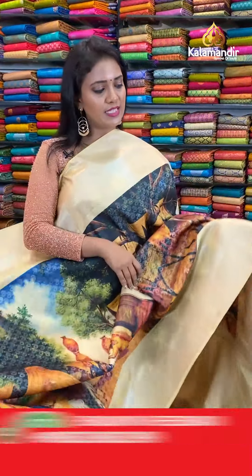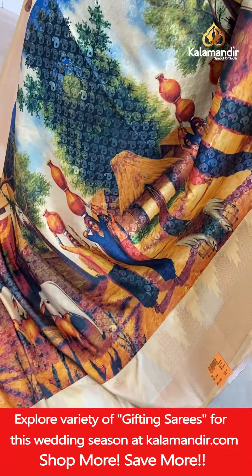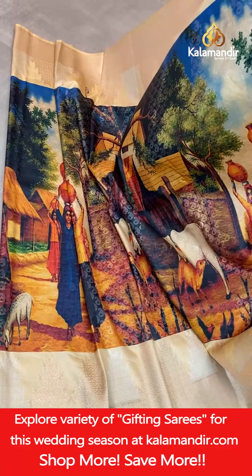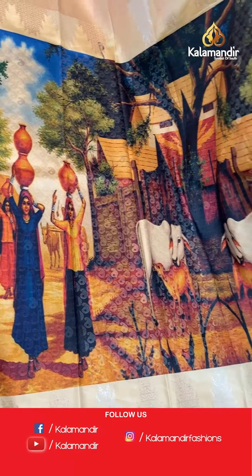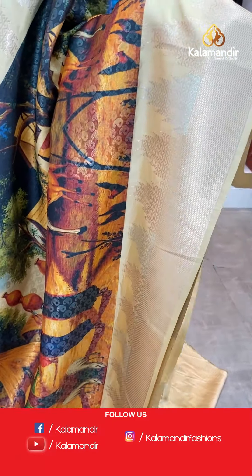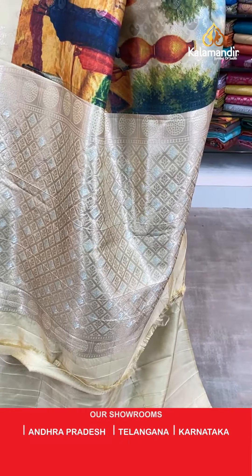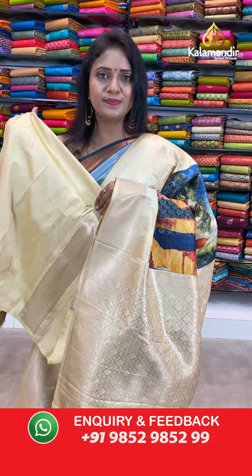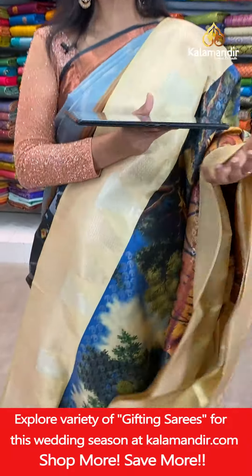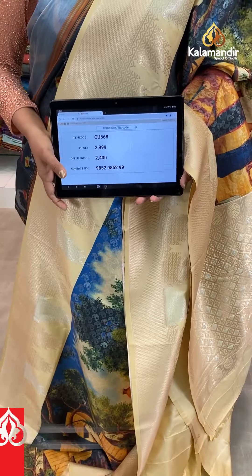Next saree — one more village theme print. We have seen this pattern with upper and lower borders of equal size. This is one more colour — sandal colour. All over body a lovely village theme print including zari mango brocade. Border with temples and diamond brocade, zari by zari. Pallu contrast zari by zari floral brocade, very rich looking. Blouse of same plain with border. Saree code CU568, actual price 2,999, final price 2,400.